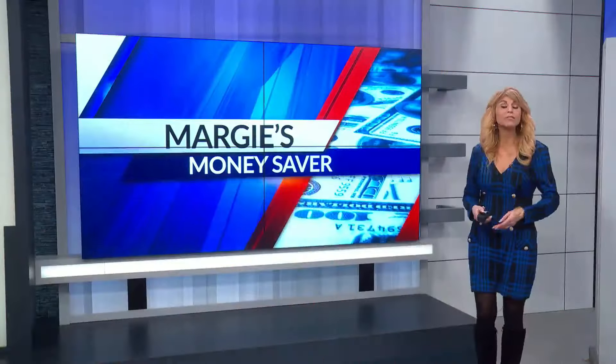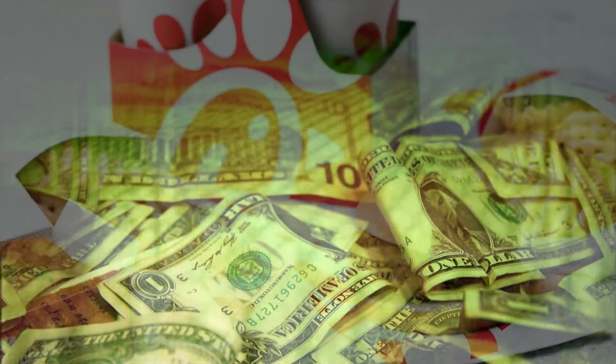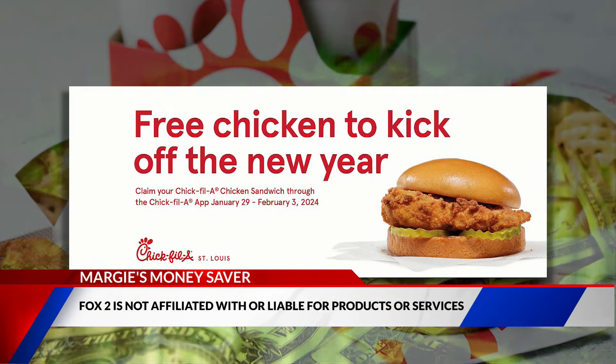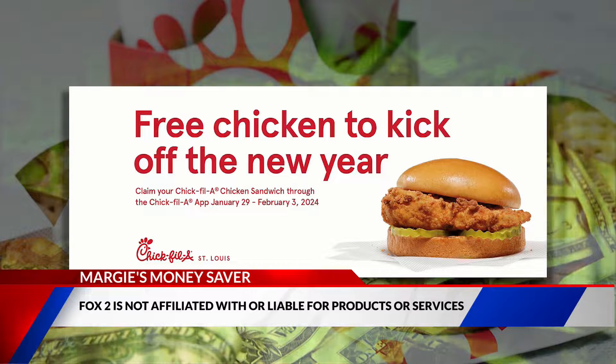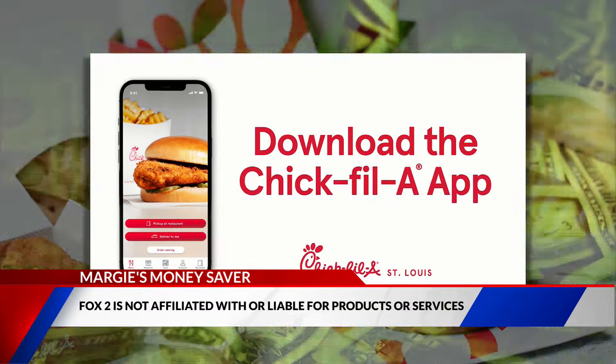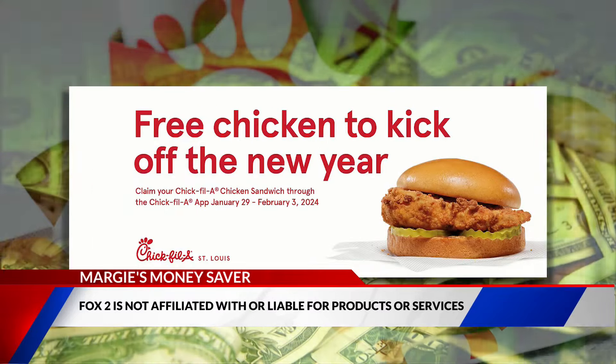Lunch or dinner plans? How about a free Chick-fil-A sandwich? All Chick-fil-A locations in St. Louis are offering free chicken to kick off the new year. Just open or download their app, which is available in both the Google and Apple Store, and your free offer will appear. You can claim one per person on the app any day this week through this Saturday.